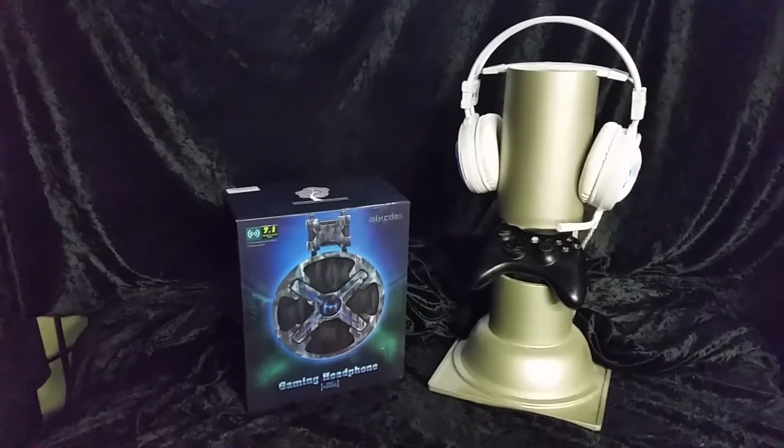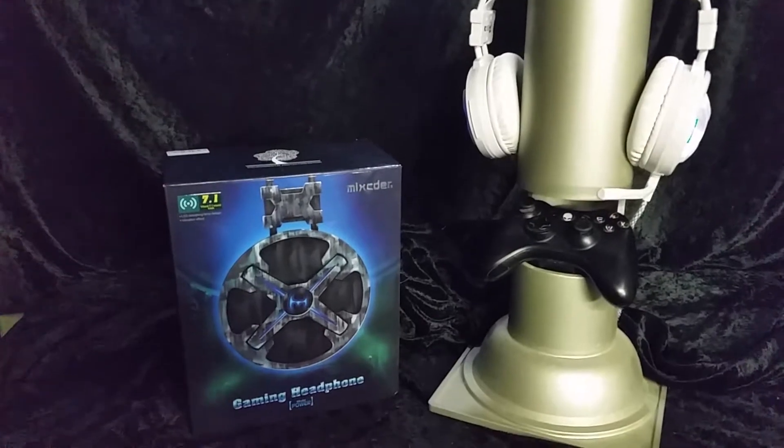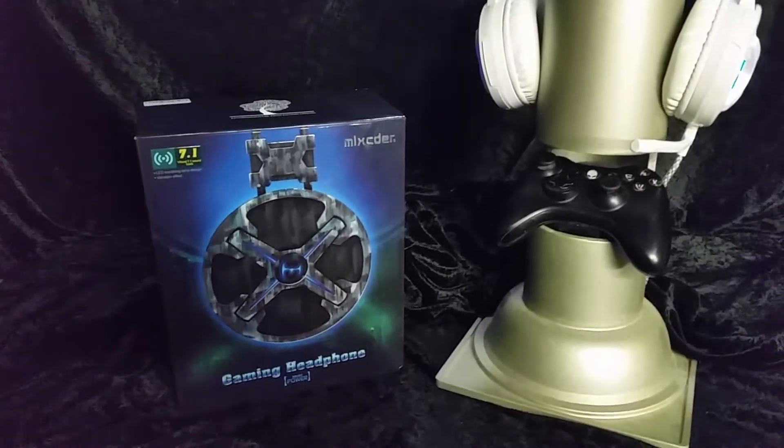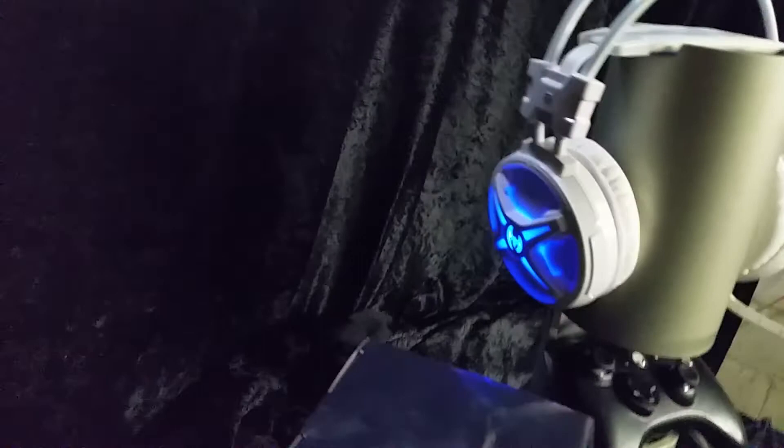Welcome back to yet another unboxing on the Drum Blanket channel. Today we're unboxing a gaming headset by a company called Mixcder — the Mixcder gaming headset.